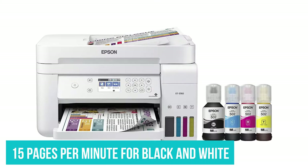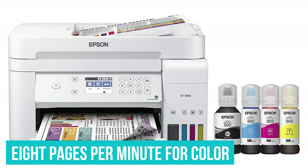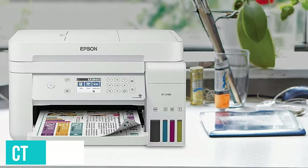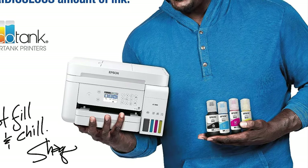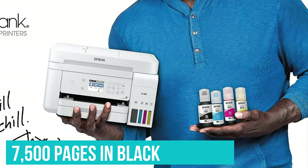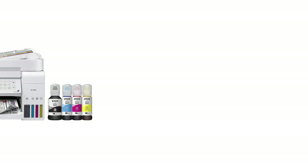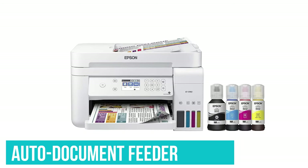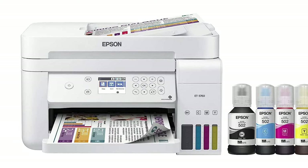The EcoTank's print speed is 15 pages per minute for black and white and 8 pages per minute for color. Additionally, this unit includes Wi-Fi Direct, so you can print without connecting to a router. A big advantage is that it includes enough ink to print 7,500 pages in black and 6,000 in color, which may justify the printer's upfront cost. In addition, it has an auto-document feeder, two-sided printing, and added compatibility for even more productivity.